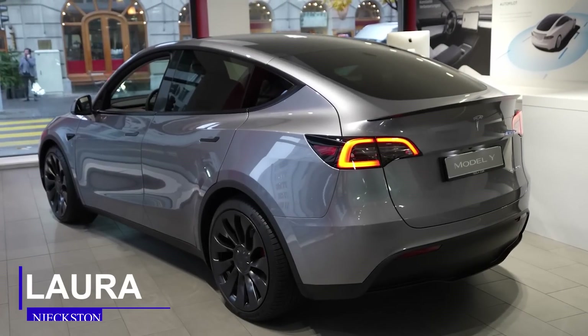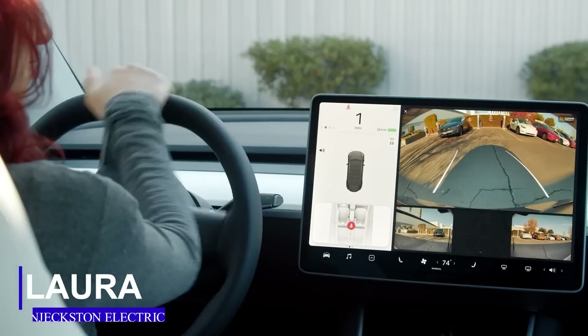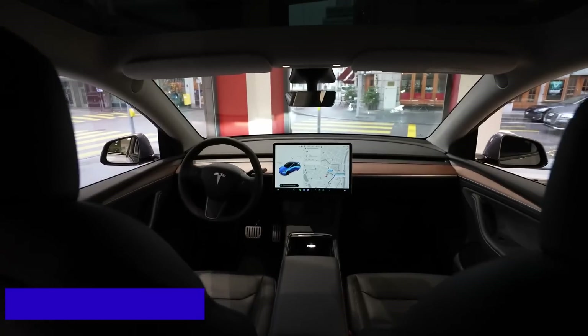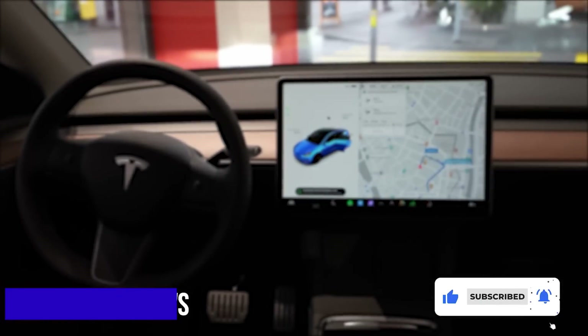Welcome guys, I am Laura and you are watching EV news on Jexton Electric. In this edition, we gonna be focusing on Tesla news and updates. Click subscribe and the bell icon so you don't miss out on our next edition.